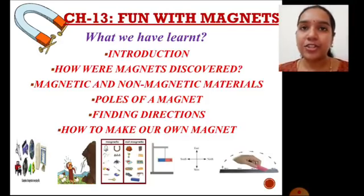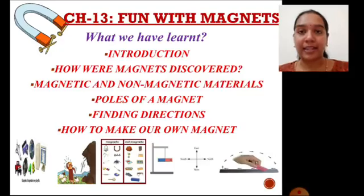Introduction: we learned various uses and purposes of magnets. How were magnets discovered? We learned an interesting story behind the discovery of magnets. Magnetic and non-magnetic materials: we learned how to differentiate magnetic materials from non-magnetic materials according to their property with respect to a magnet.